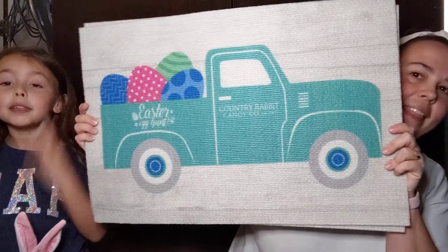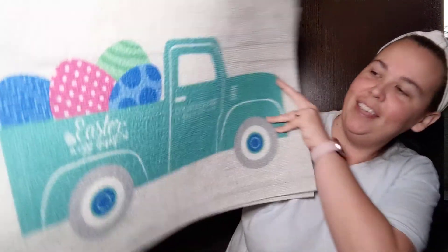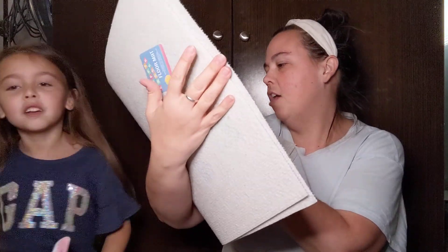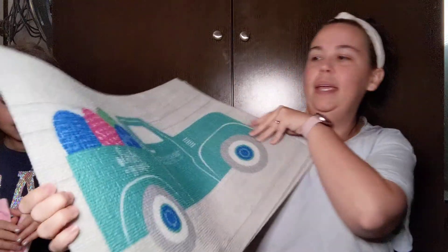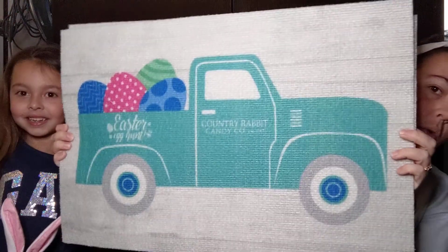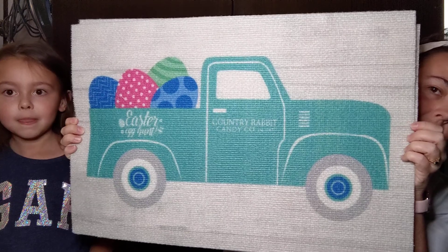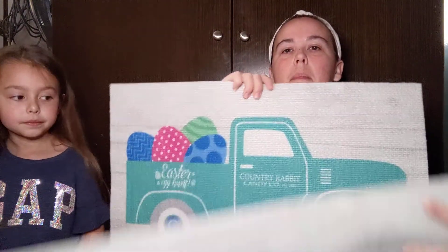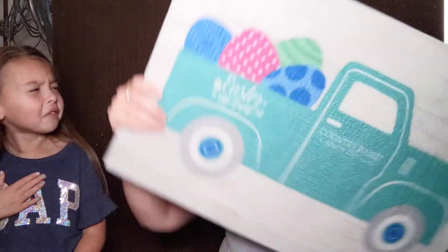And then my favorite, of course, the teal truck. And this one just says Easter egg hunt, country rabbit candy company. How stinking adorable is that? It has a faux wood background. So I did pick up two of these — one for myself and one for my mom.